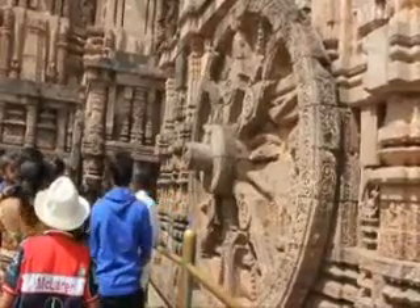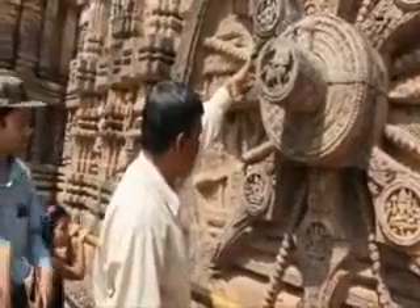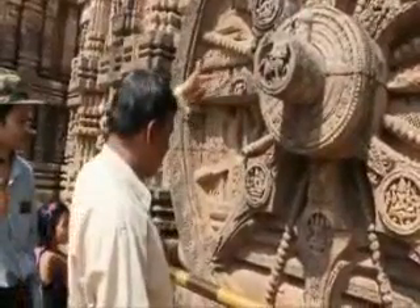This brings us to the second and most interesting question: how do you tell time after sunset? There would be no sun and hence no shadows from sunset until the next morning's sunrise. After all, we have two sundials in the temple which work only when the sun shines.